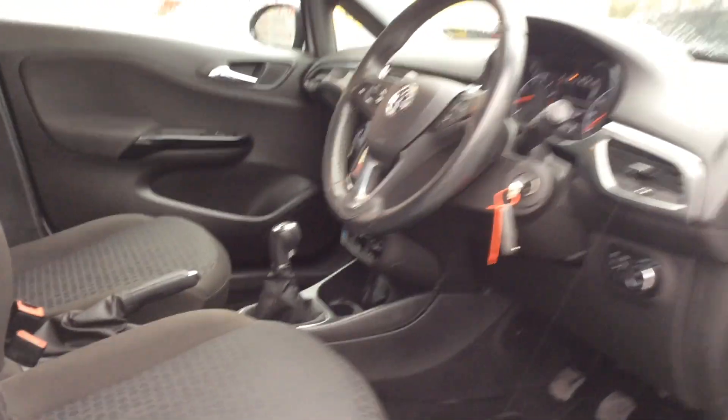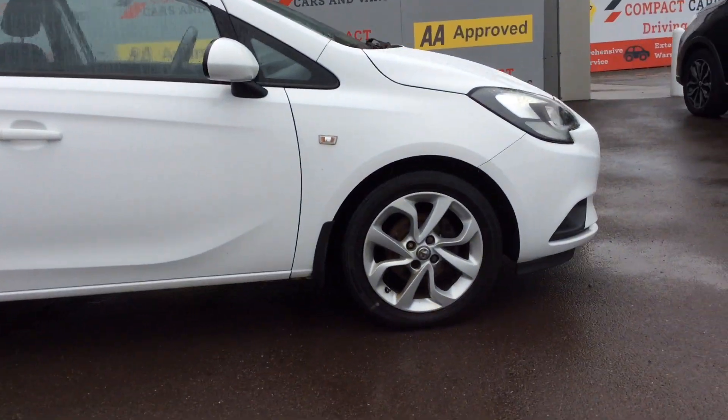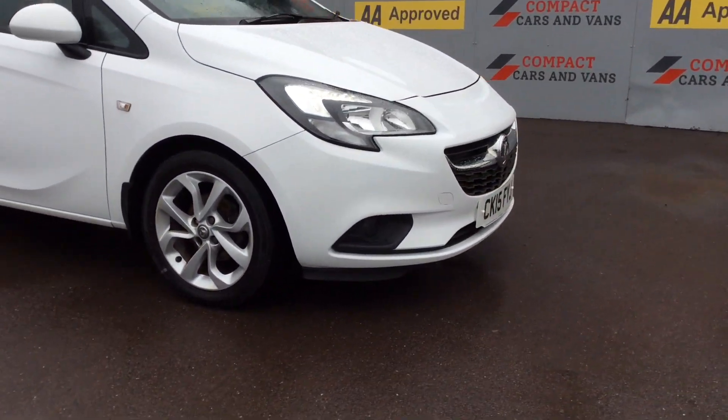The vehicle is here today, ready for a test drive and inspection. Please give us a call on 01656 767 606.